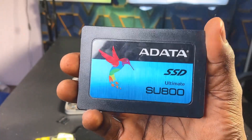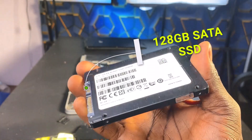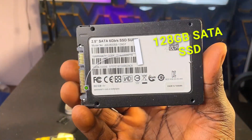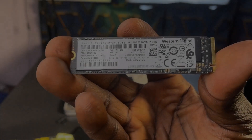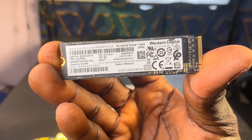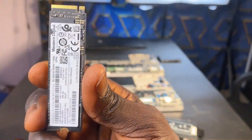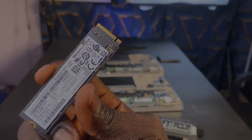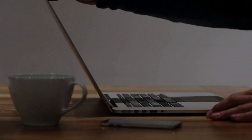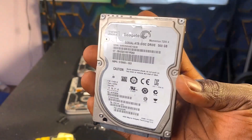The SSD, solid state drive, uses flash memory to store data, making them faster and more efficient than traditional HDDs. They have no moving parts, which results in faster access times, reduced power consumption, and increased reliability. SSDs are shock resistant and less prone to physical damage compared to HDDs, which have sensitive mechanical components. These drives are excellent for improving system boot times, loading applications, and overall system responsiveness. Due to their high performance, SSDs are mostly used in laptops, ultrabooks, and high-performance desktops.